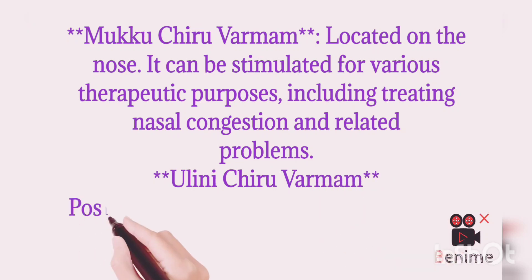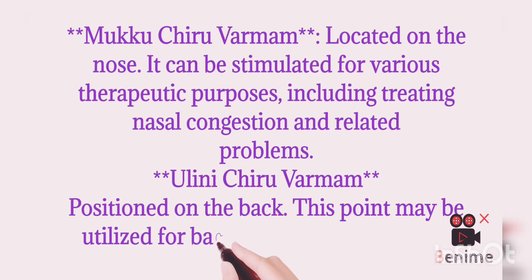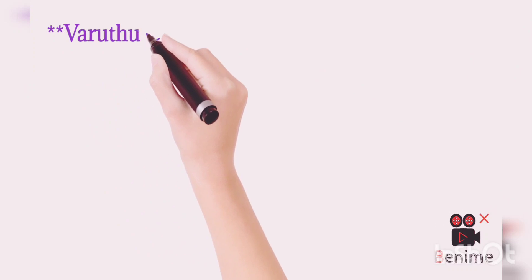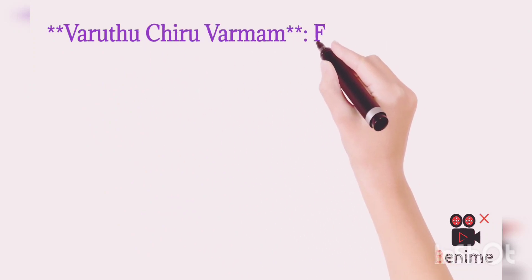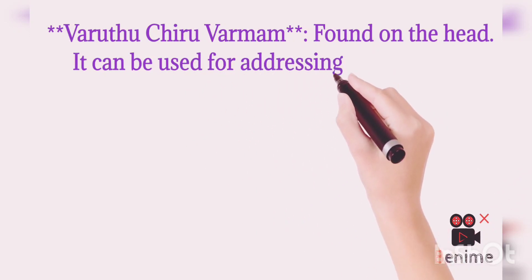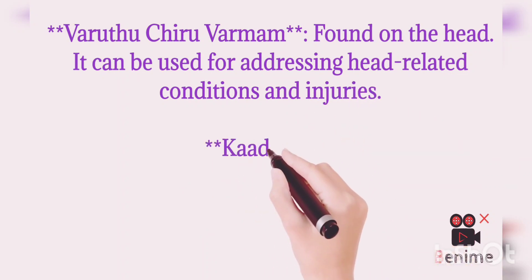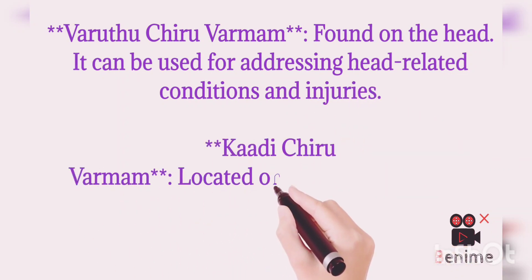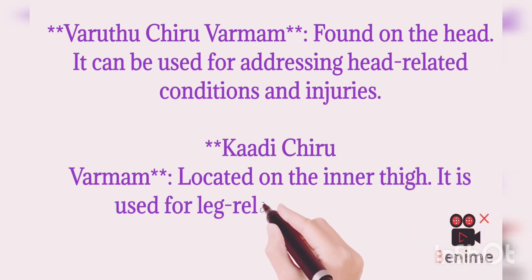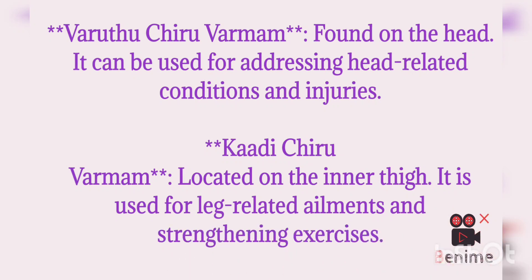Kudray Chiru Varmam is located on the back. This point may be utilized for back pain and spinal issues. Kudray Chiru Varmam is located on the head and can be used for addressing headaches and head-related problems as well as injuries. Kudray Chiru Varmam is located on the inner thigh, used for leg-related ailments and strengthening exercises.